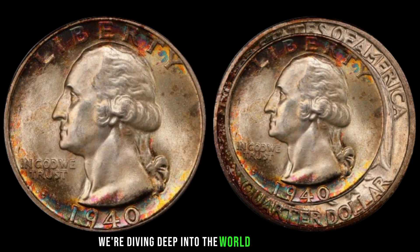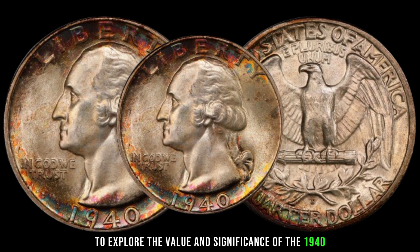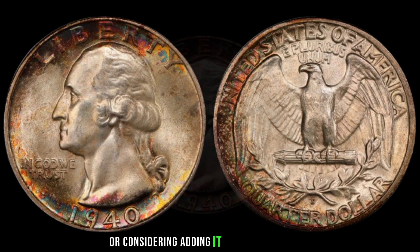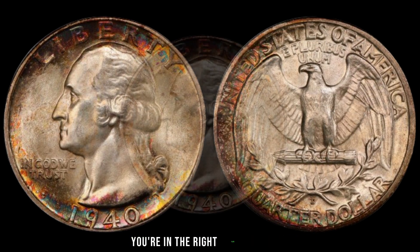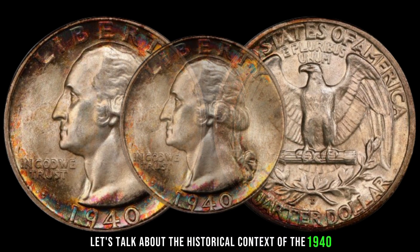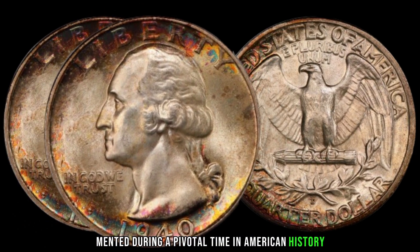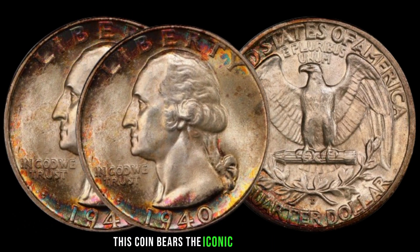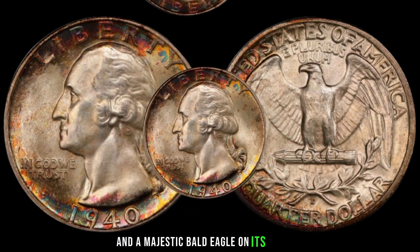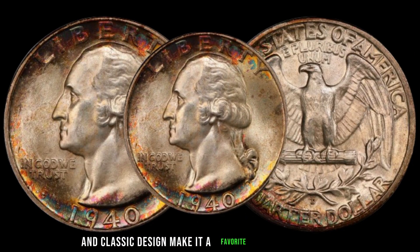We're diving deep into the world of numismatics to explore the value and significance of the 1940 Washington quarter dollar. If you're curious about its worth or considering adding it to your collection, you're in the right place. Minted during a pivotal time in American history, this coin bears the iconic image of George Washington on its obverse and a majestic bald eagle on its reverse. Its silver composition and classic design make it a favorite among collectors.